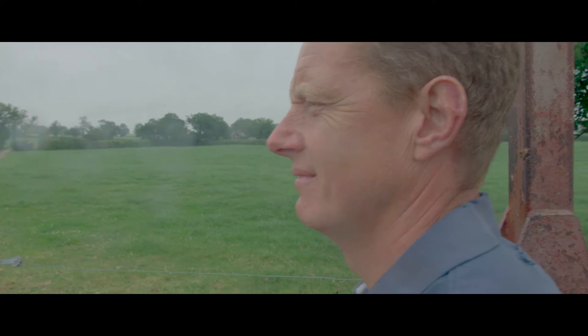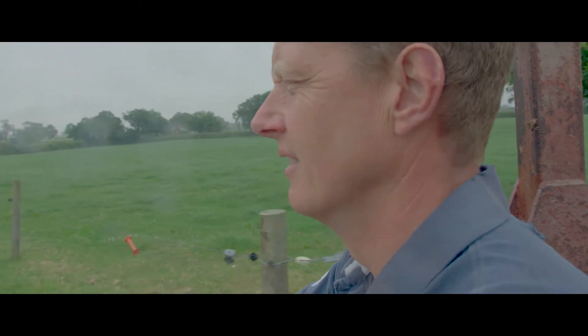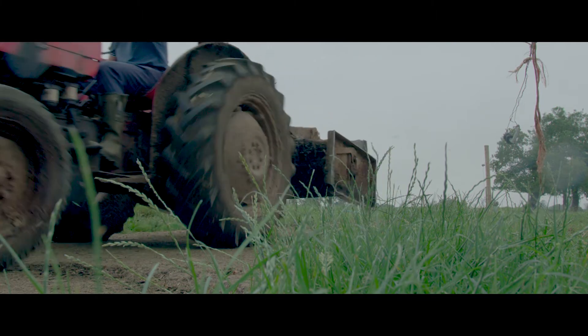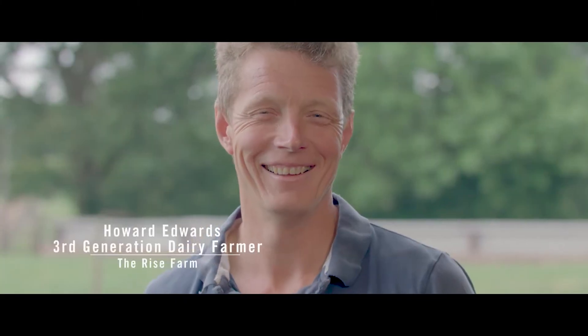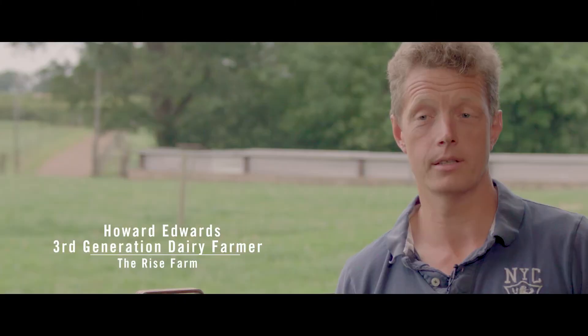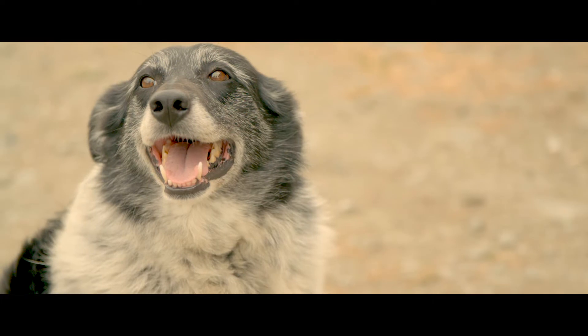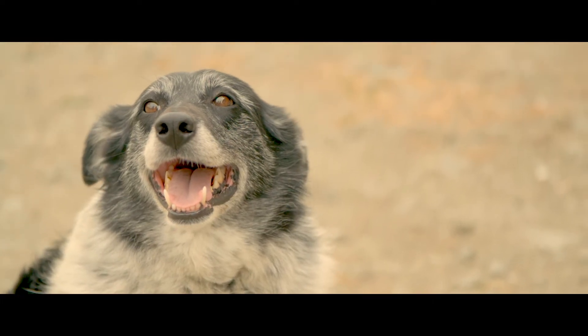I'm Howard Edwards from the Rise Farm. The farm's in Western Learning Fields, in Shropshire. My grandfather came here in the 20s. My father is still here — he's on my head this morning. So yeah, it's a proper family farm.